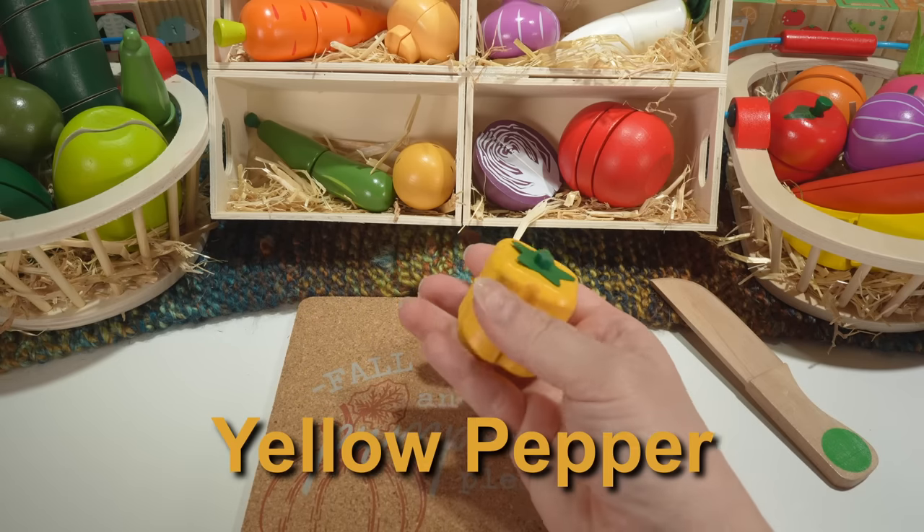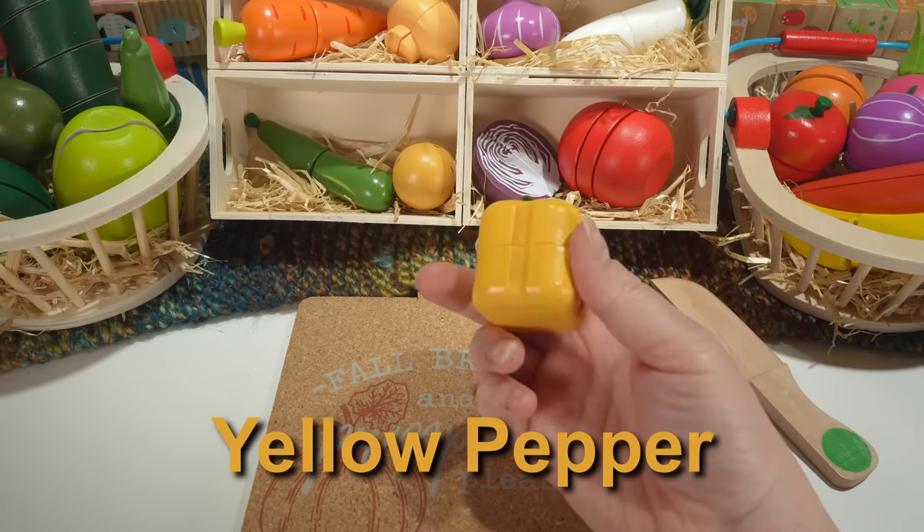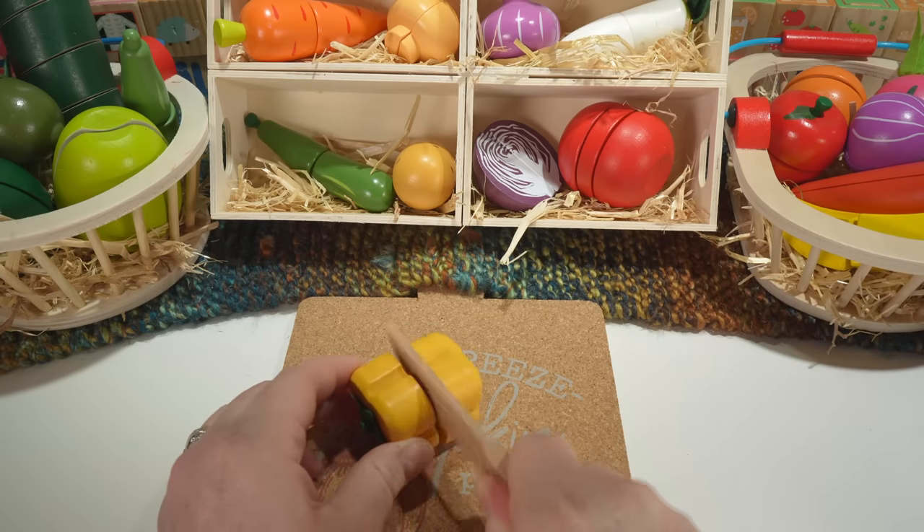This is a pepper. Our pepper is yellow with a green top. Peppers are also a fruit.